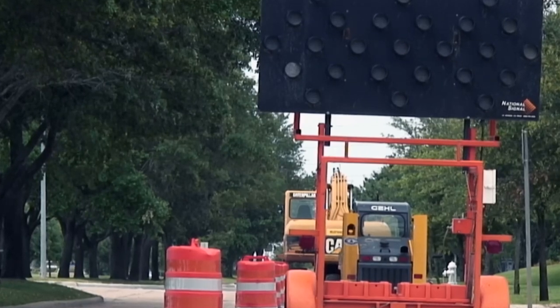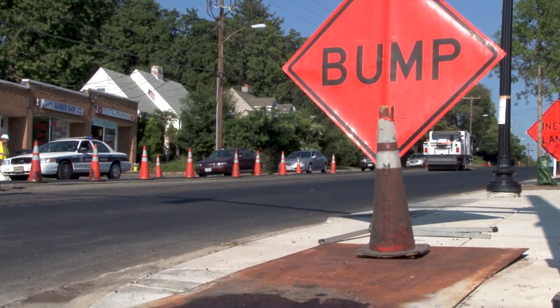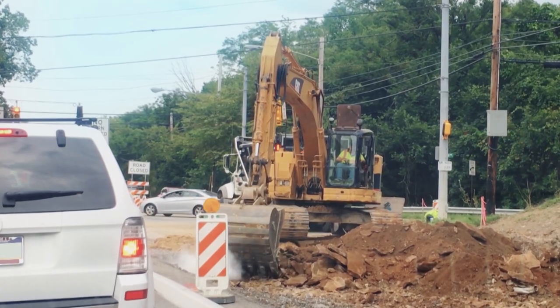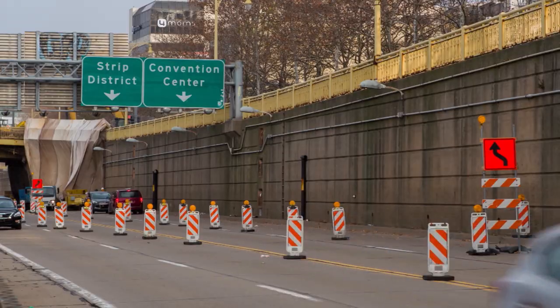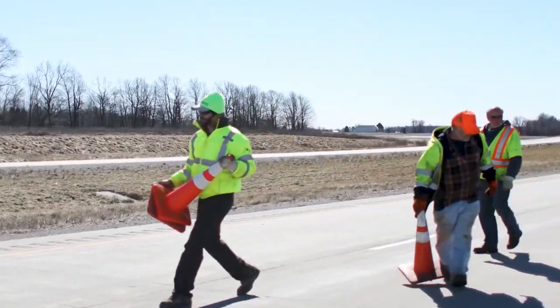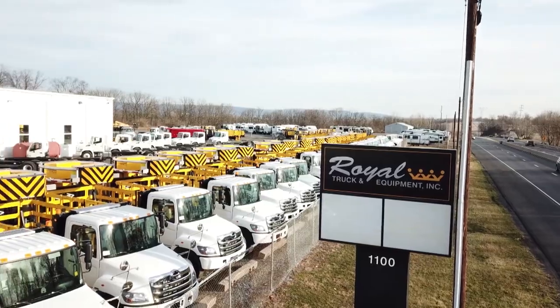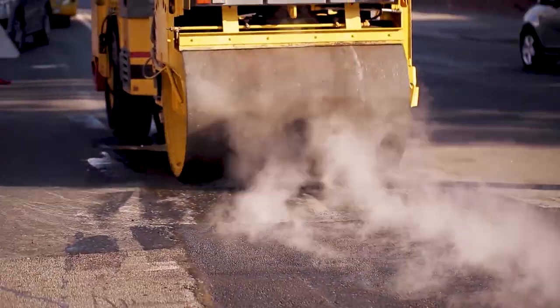Highway work zones are a necessary part of maintaining and upgrading our nation's roadways, but changes and disruption to areas where vehicles travel at speed make them potentially dangerous places for both drivers and the workers involved. That's why Royal Truck and Equipment Inc. has made it their mission to make work zones safer for all.